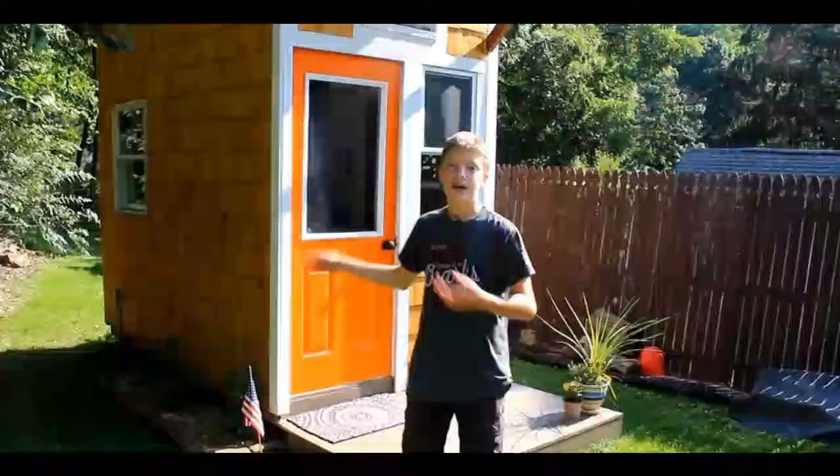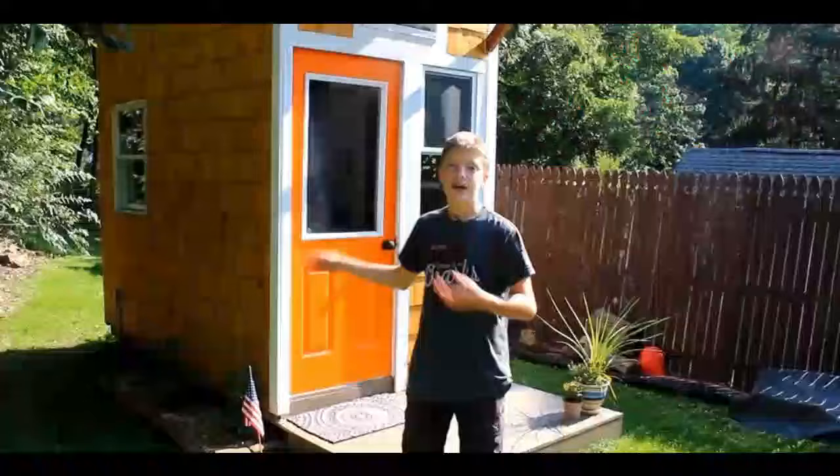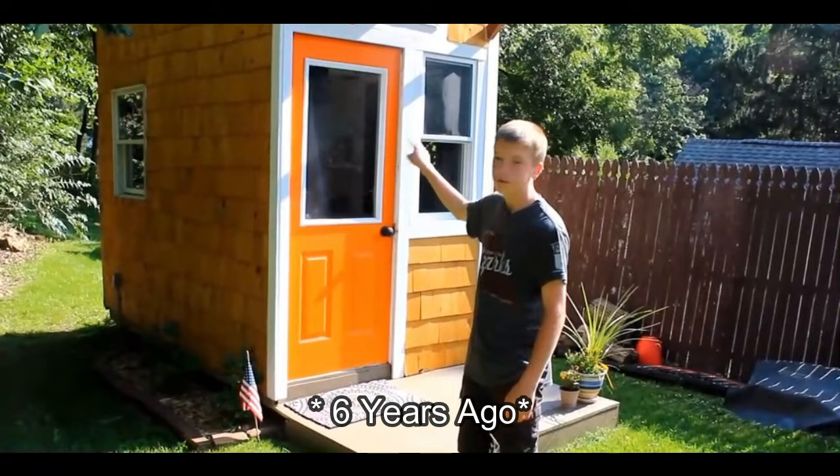For those of you who are new to the channel, my name is Luke. A couple of years ago — more than a couple — when I was 12 years old, we built a tiny house that blew up, and that's what kind of made this channel what it is today.